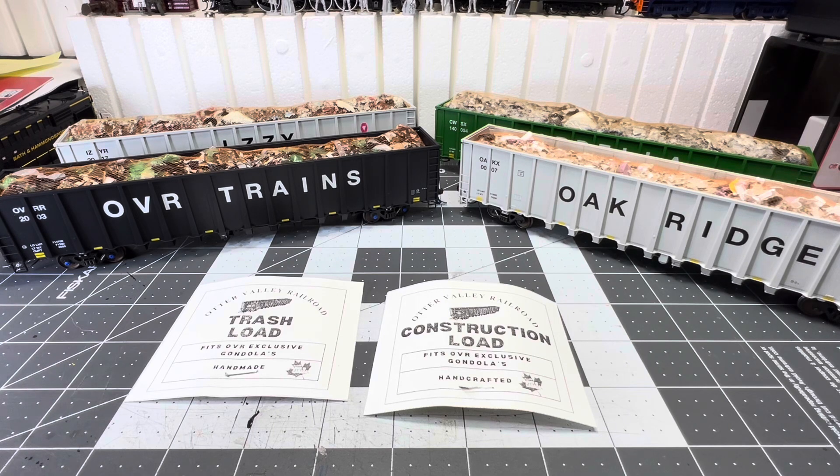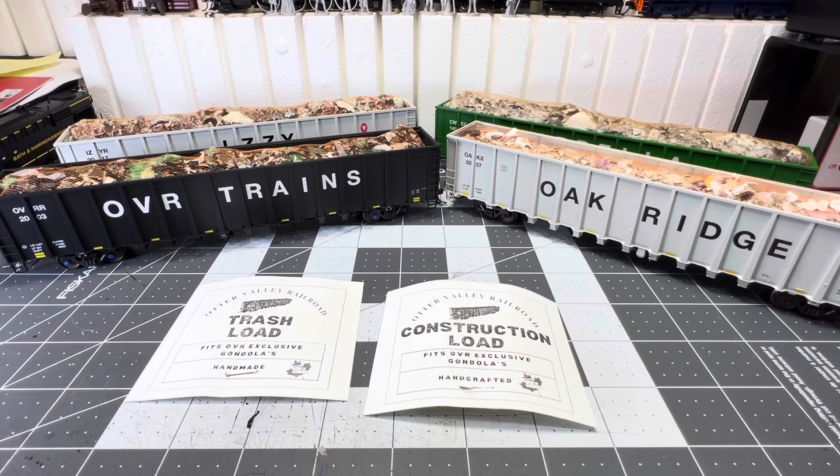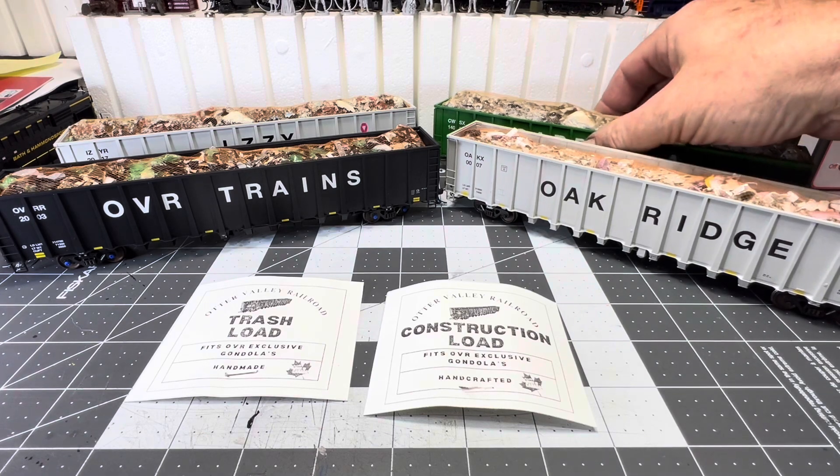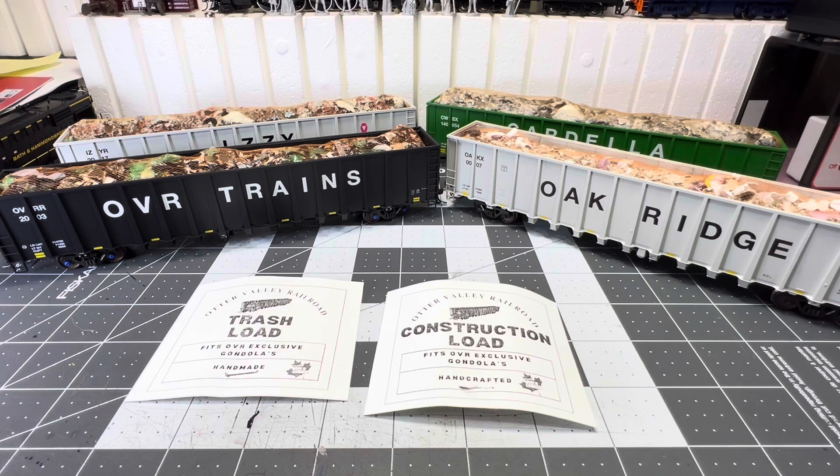I'll leave a link in the description if you'd like to get these yourself. They're $15.99 Canadian, so it's probably a little less in US — I didn't check the exchange rate. You'd have no problem having a long train of these, like 80 plus cars. Like in real world — I still like the old ones, the heavy loads. It gives you a challenge, you know, it's like a major weight you gotta haul.